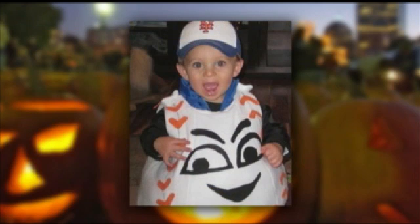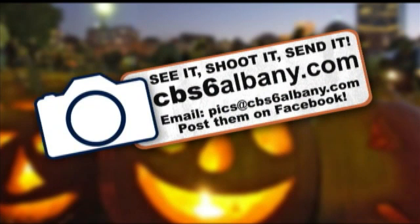Check out this picture sent to our See It, Shoot It, Send It section of our website. A viewer submitted this picture of little Brayden. He is very excited, dressed as a baseball for his first Halloween out. I like it. As you can see, we just can't get enough of the viewer photos.